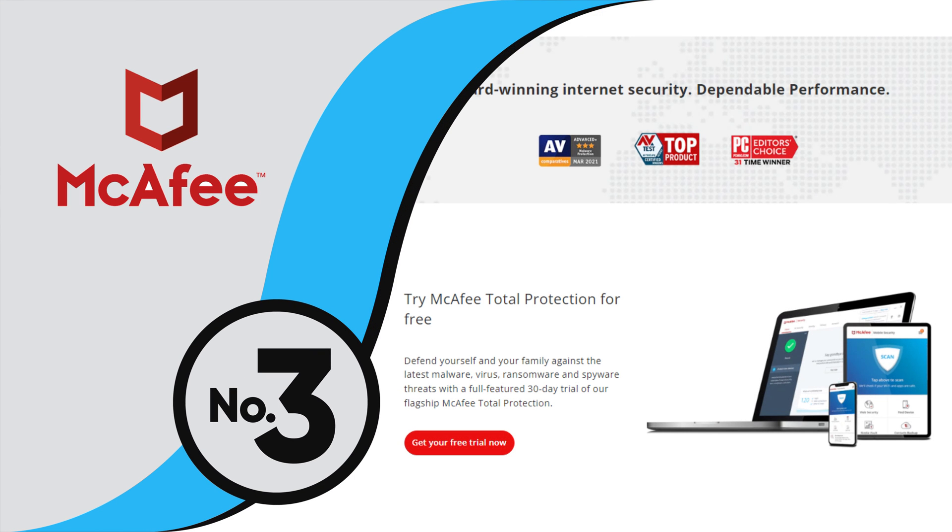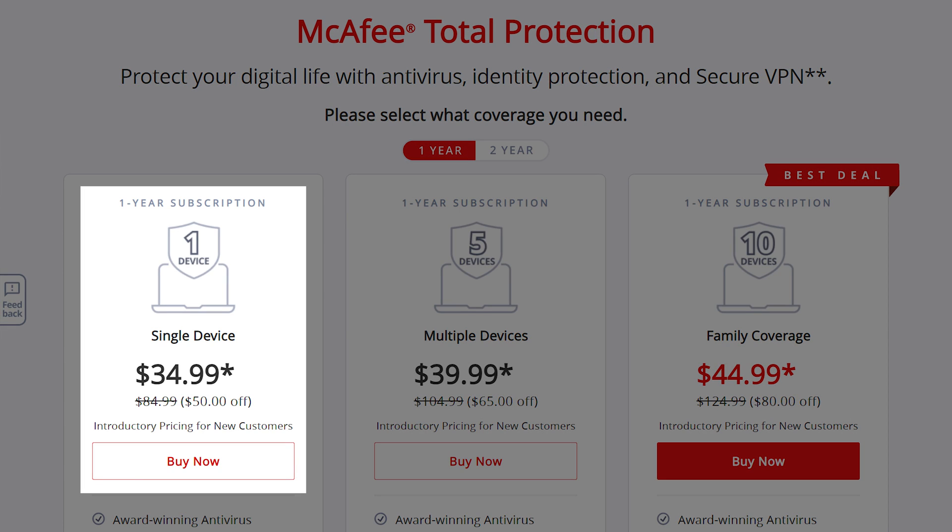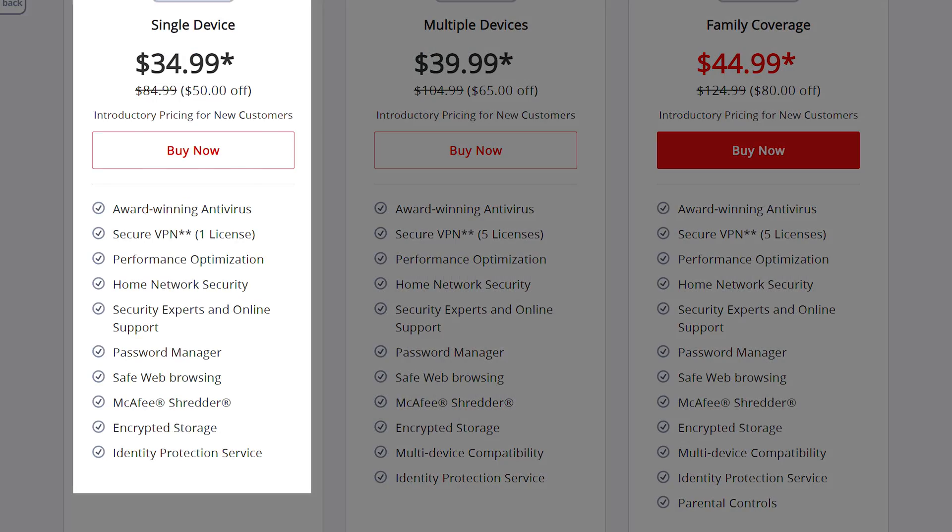Sitting on the third spot on our list is McAfee. McAfee employs an unconventional approach to its range of products, as every product is a variant of its core Total Protection offering. The primary difference across the plans is the number of licenses offered. The entry-level product is McAfee Total Protection Single Device, which covers just one device. It comes with tons of advanced features like a smart firewall, a built-in VPN, password manager, and a secure file vault. The product also comes with the McAfee Shredder, which helps delete sensitive files to ensure no traces remain.